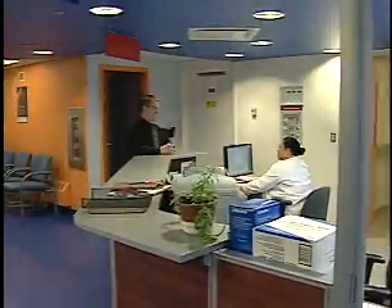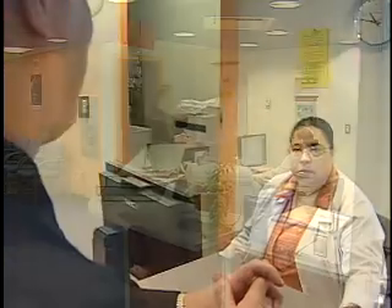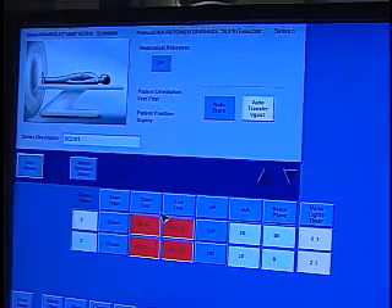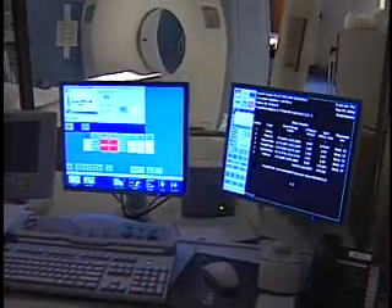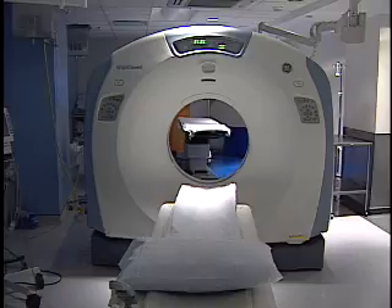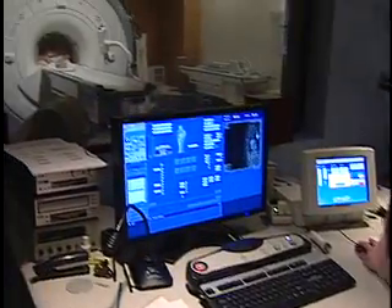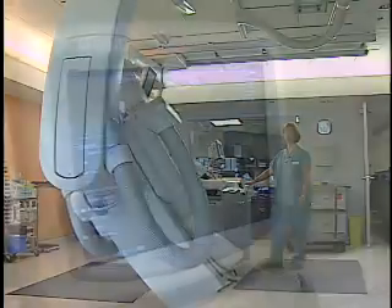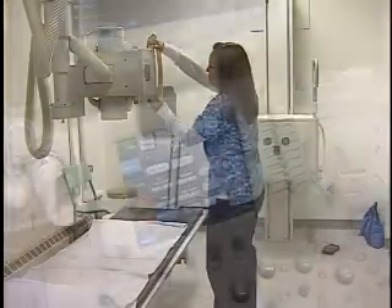Welcome to the Diagnostic Imaging Area at the VG site. Through the kind generosity of private and corporate donors, the QE2 is able to provide advanced treatment with state-of-the-art diagnostic imaging equipment, such as CT scanners, MRI equipment, interventional angiography equipment, ultrasound, and X-ray machines.